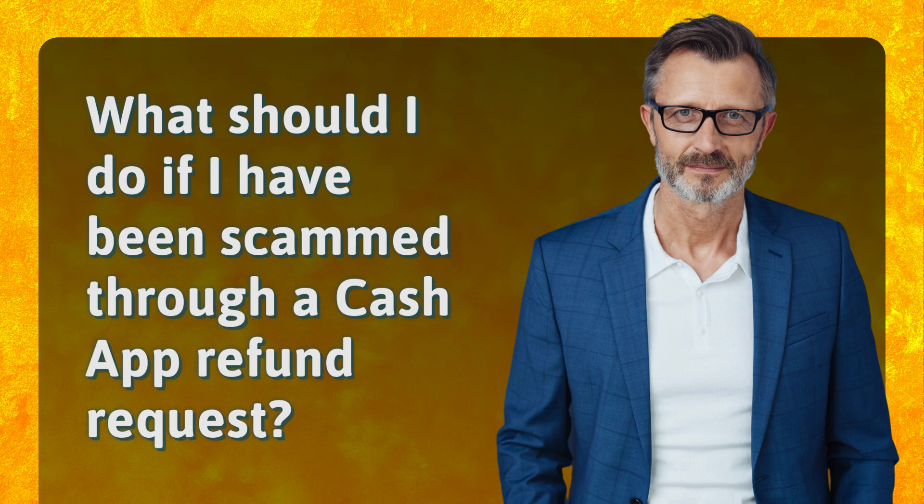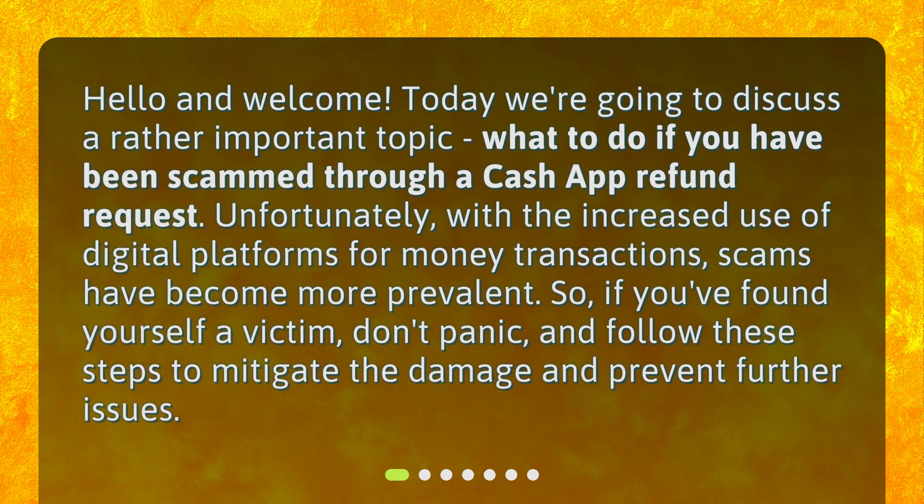What should I do if I have been scammed through a Cash App Refund Request? Today we're going to discuss what to do if you have been scammed through a Cash App Refund Request. Unfortunately, with the increased use of digital platforms for money transactions, scams have become more prevalent. So if you've found yourself a victim, don't panic, and follow these steps to mitigate the damage and prevent further issues.